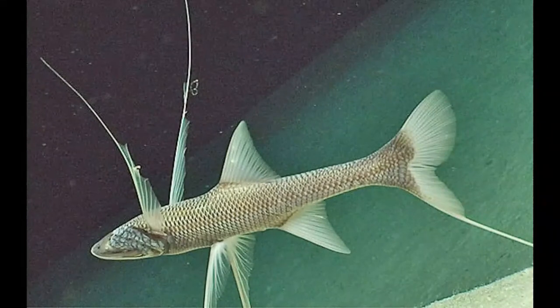The scientific name of the tripod fish is Bathypterois grallator. The name originates from Greek and Latin languages and literally means deep (bathy), feathery (pterois), one who walks on stilts (grallator).